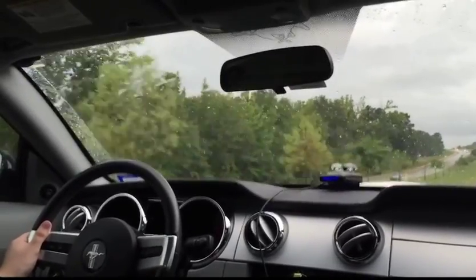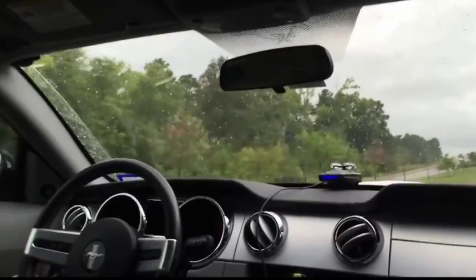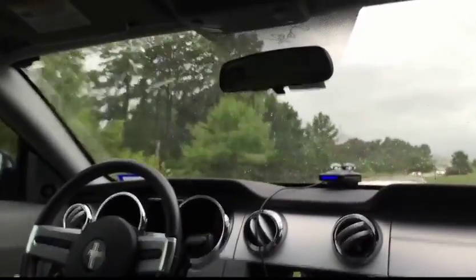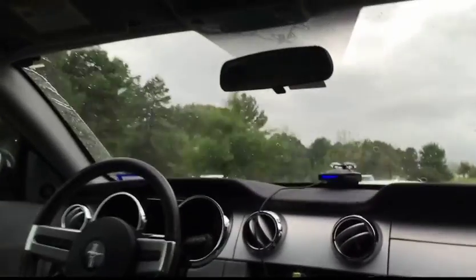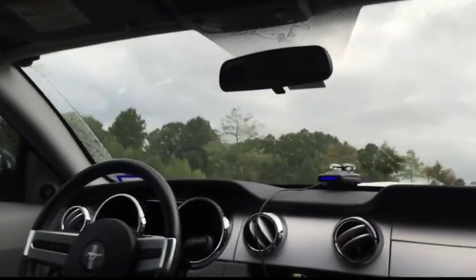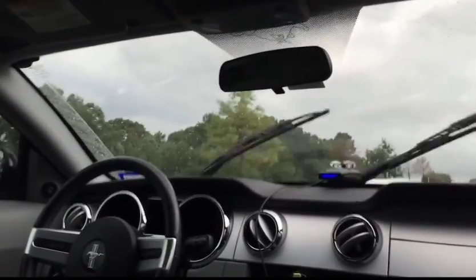It just takes some getting used to. And as I'm sure you can probably hear — I hope you can hear over the road spray — this one does have the 4.6 liter V8, 300 horsepower, 320 pound-feet of torque. It sounds really, really good. I like this motor a lot.